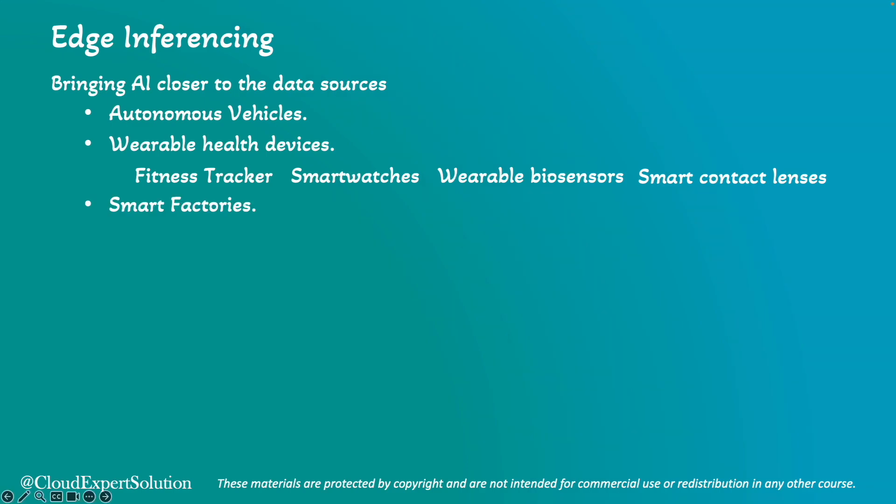Then we have smart factories which can detect defects in real-time. In this module, we will dive deep into these use cases, their real-life examples, and the advantages and challenges of edge inferencing.